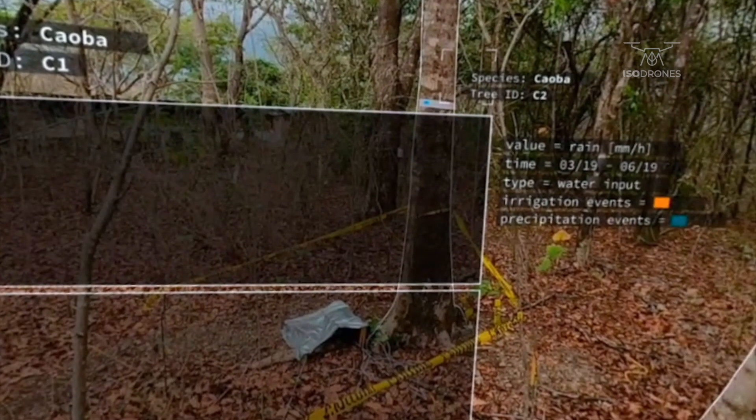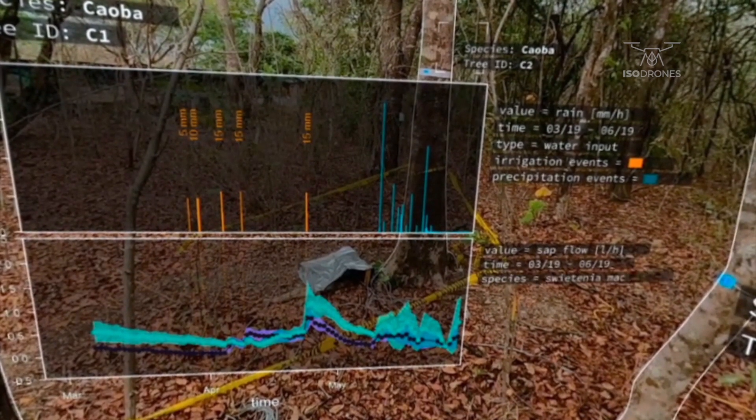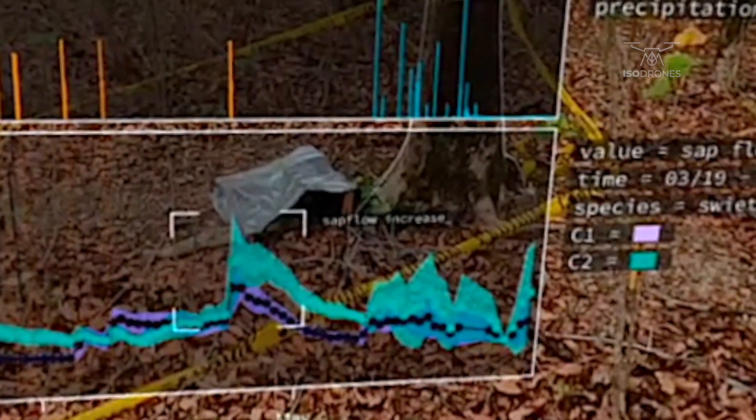Let's look at some actual data recorded during our first field campaign in 2019. At the top, you see the water input. In orange, our irrigation events, and in blue, the first natural precipitation events at the onset of the rainy season.